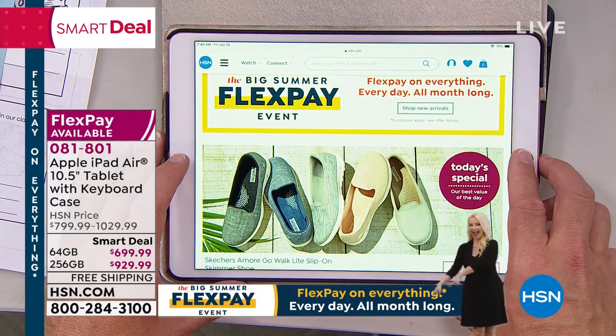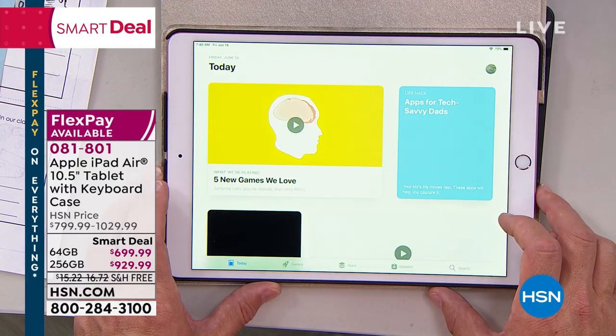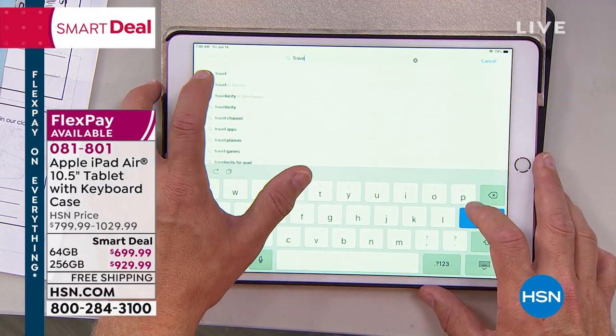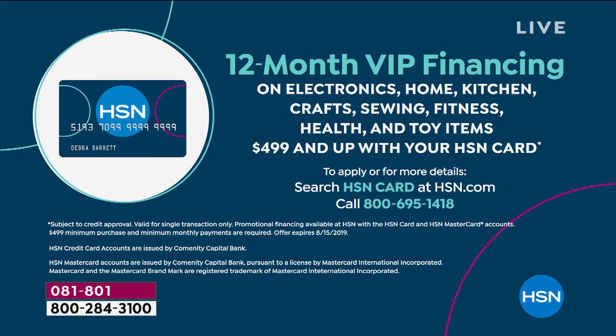FlexPay is a way for us to differentiate ourselves from other retailers — we allow you to take time to pay things off. We don't do it to accrue extra income or charge you fees. We say, you got 12 months, just divide it into 12. We want you to be able to shop and afford things in a monthly budget. Everything else you pay throughout the year — your electric bill, mortgage payments — so when you get things that are a little more expensive, you want to pay them off over time.